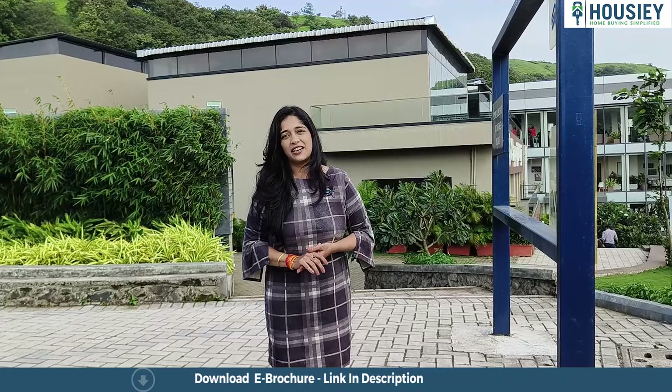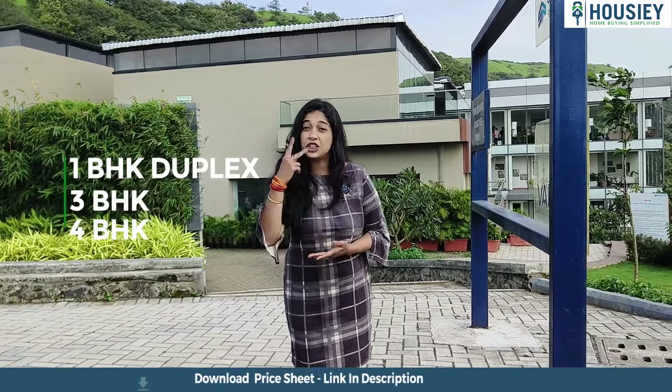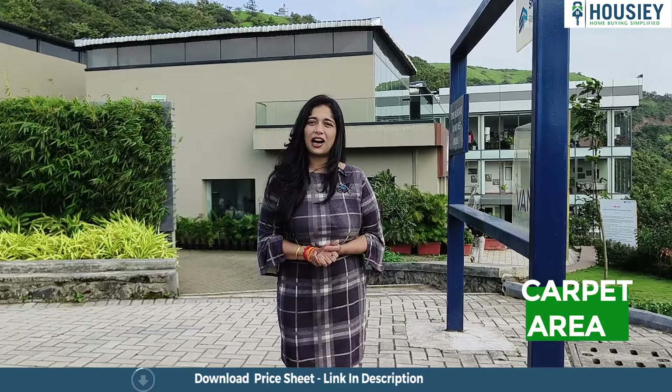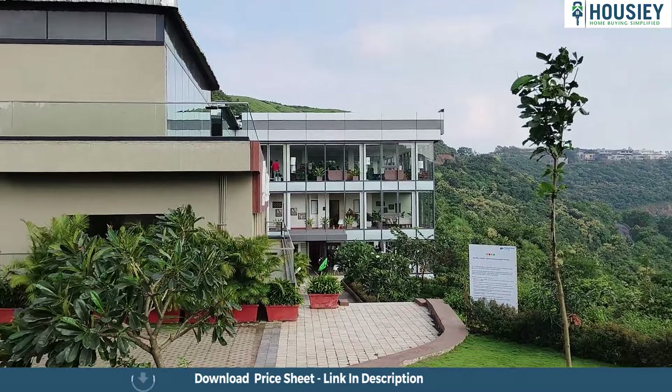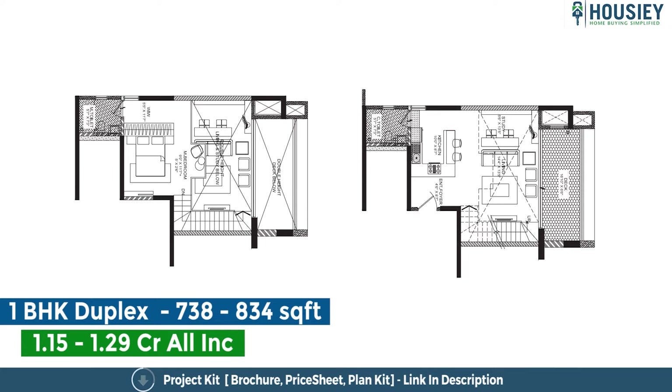Let's talk about the carpet areas. The project has 1 BHK duplex, 2 BHK, 3 BHK, and 4 BHK residences. The 1 BHK duplex is going to be 738 square feet to 834 square feet.